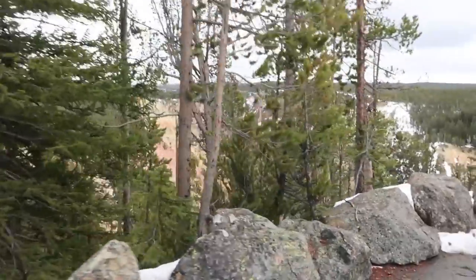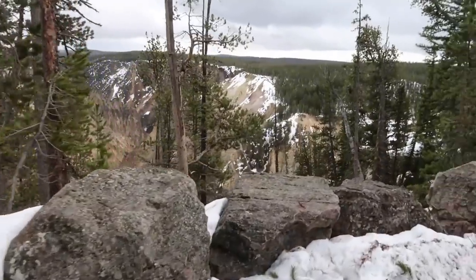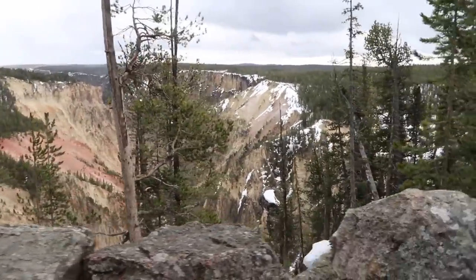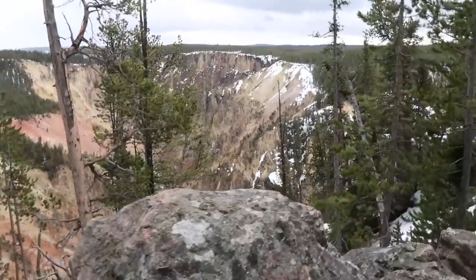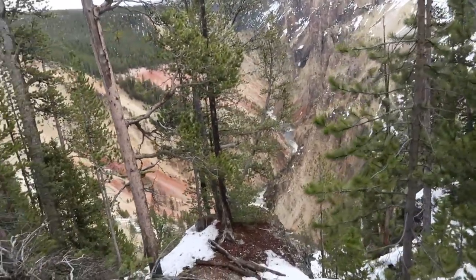This is the lower view of the Grand Canyon of Yellowstone. Wow, it's like a painting — look how pretty.